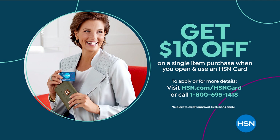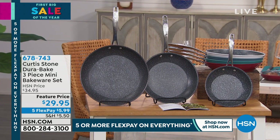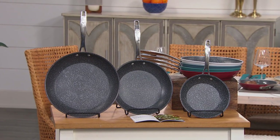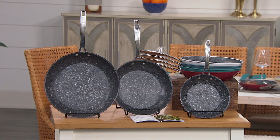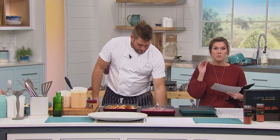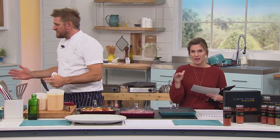We've got Rose on the line — stay there, Rose. We do have the three-piece DuraPan set. There was some confusion about the graphic between DuraPan and DuraBake, but we've got the three-piece cookware set and the three-piece bakeware set coming up as well. That three-piece fry collection is the 8-inch, 10-inch, and 12-inch. The 12-inch alone is like $60, and for $10 more you're getting the two additional pans. Over 2.5 million DuraPans have been picked up since it launched here at HSN.